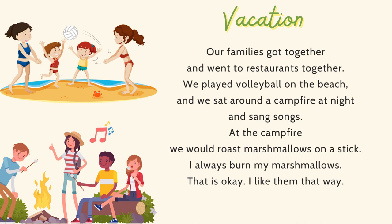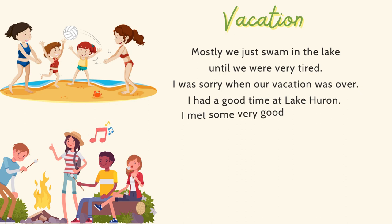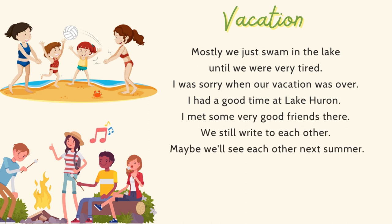We sat around a campfire at night and sang songs. At the campfire, we would roast marshmallows on a stick. I always burn my marshmallows, but that is okay — I like them that way. Mostly, we just swam in the lake until we were very tired. I was sorry when our vacation was over. I had a good time at Lake Huron. I met some very good friends there. We still write to each other. Maybe we'll see each other next summer.